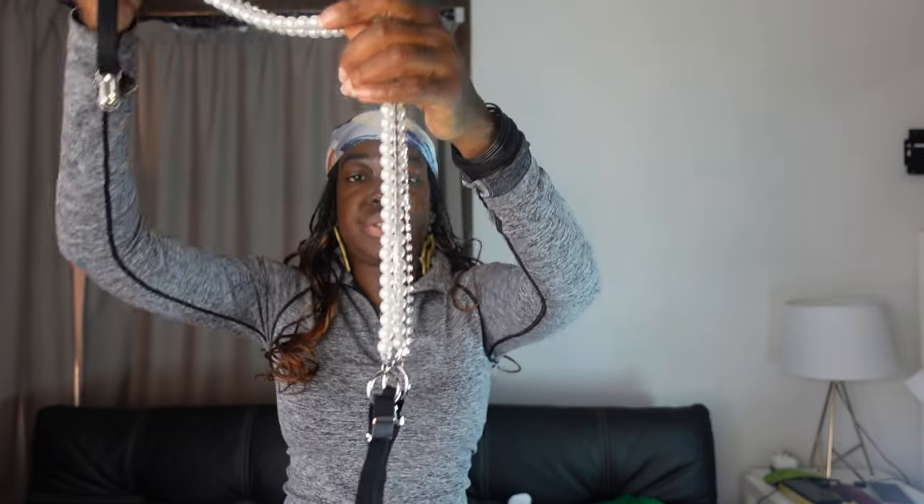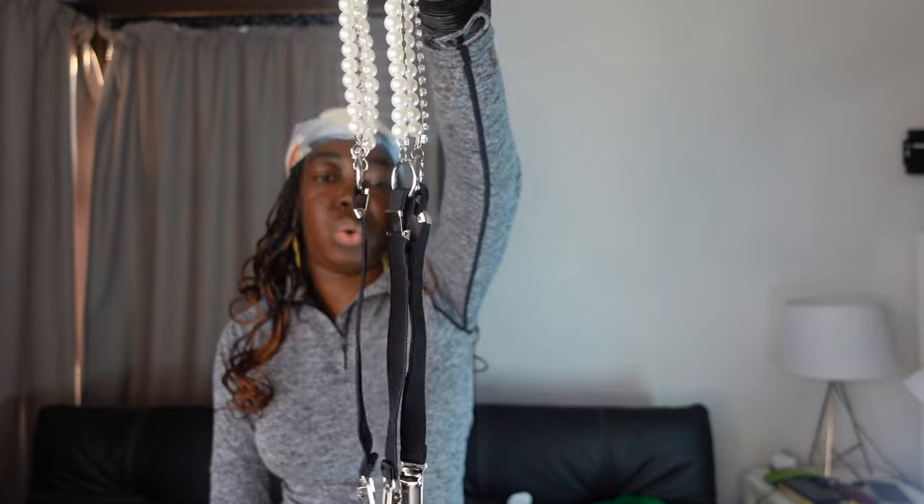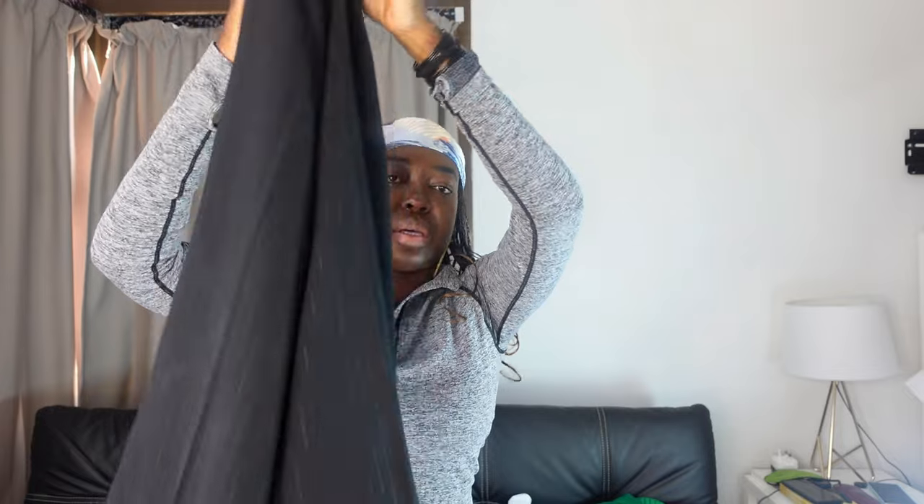So I'm just going to pair the suspenders with these wide-leg black pants and then just wear a normal white shirt.